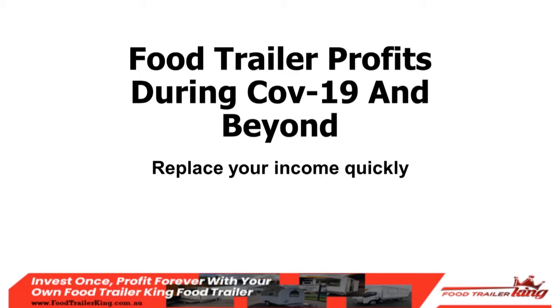Coming directly from our factory, I want to get going straight away. The topic is food trailer profits during COVID-19 and beyond — replacing your income quickly. It doesn't matter what type of lifestyle or whether you're in the food business or wherever you came from; this training will be very useful. Once you build the foundation, especially in tougher times, you will thrive. We have clients right now going into delivery and takeaway options and really smashing it.